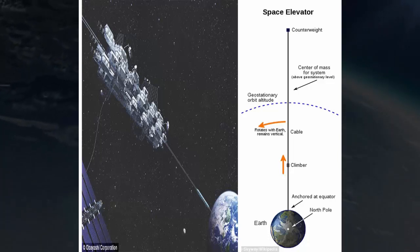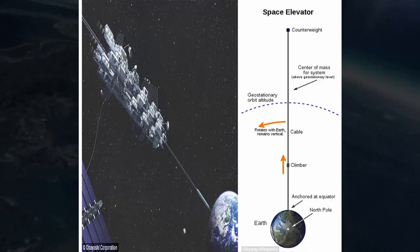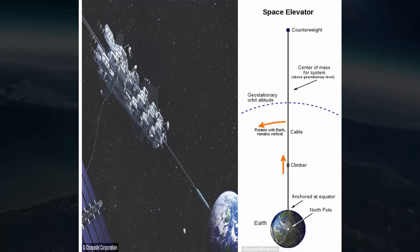The firm has also previously floated the idea of a space hotel at the top of the elevator. The company said it would carry up to 30 passengers at a time and travel at a speed of 200 kilometers per hour for a week, stopping off at a station at 36,000 kilometers. Tourists would stay there, but researchers and specialists would be able to travel all the way to the end, said Satomi Katsuyama, the project's leader.